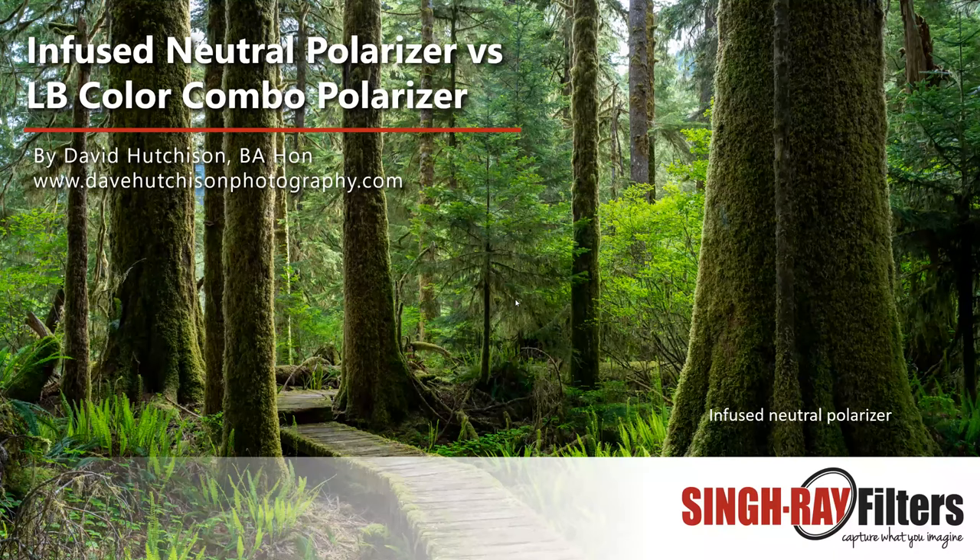Welcome to our Singray webinar of the month with David Hutchinson. We will be talking tonight about the infused neutral polarizer versus the LB color combo polarizer — what are the differences, how to use them, and how to get the most out of them.